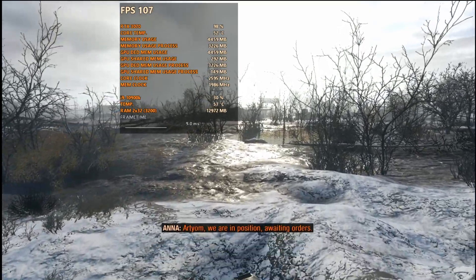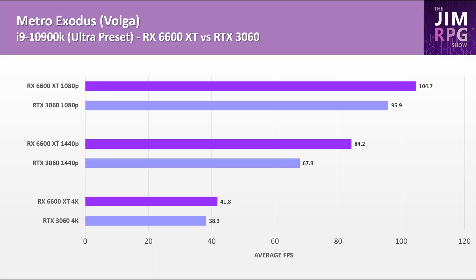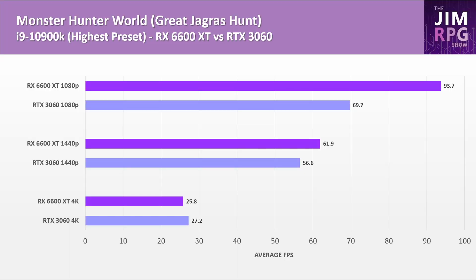In Metro Exodus, the RX 6600 XT is the better GPU at all resolutions. The lead is actually the largest at 1440p, indicating that the memory bandwidth is still fine on older titles at 1440p, while the lead is reduced at 4K. In Monster Hunter World it's the same story — the RX 6600 XT performs much better when the CPU is not bottlenecked, with a 34% lead at 1080p. However, that lead is quickly pegged back at 1440p, though the RX 6600 XT is still leading, and at 4K the 3060 takes the lead — though not at very playable framerates.